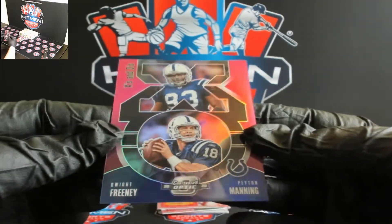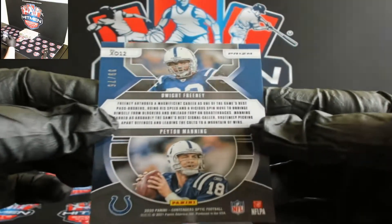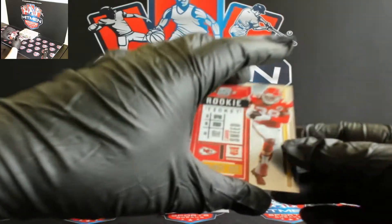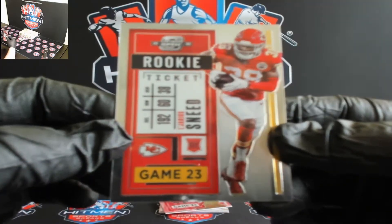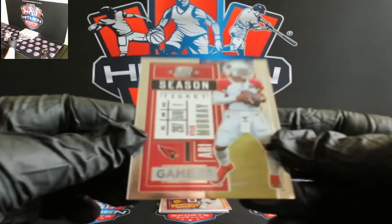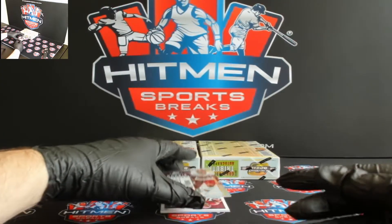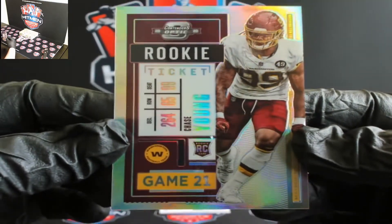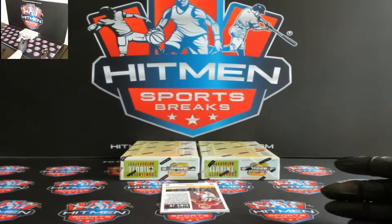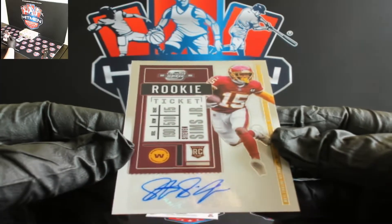X's and O's, Freeney and Manning, Colts, 39 out of 75. For the Chiefs, Marqueise Sneed. Kyler Murray, Cardinals. For Washington you got Chase Young silver — yeah, this dude's going to be a beast going forward. You got Steven Sims Jr., Washington.